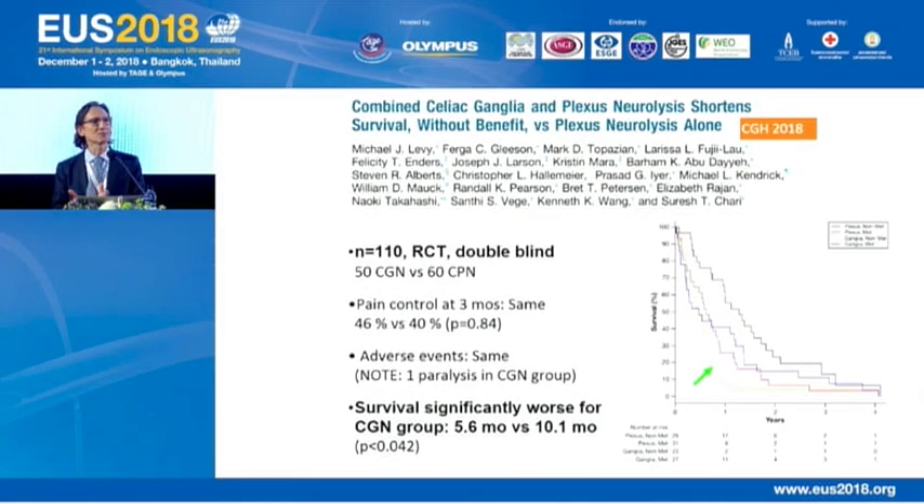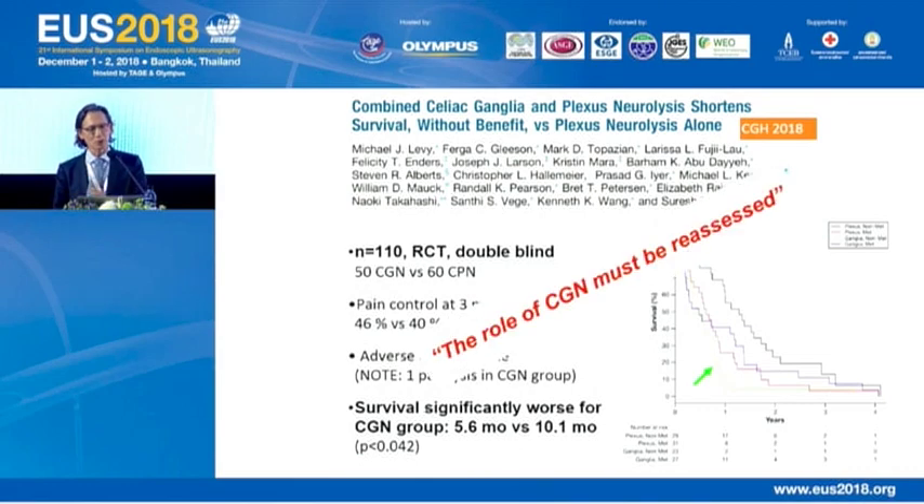Everything was turned upside down at this year's DDW when Michael Levy presented an abstract — now in press — titled 'Combined Celiac Ganglia and Plexus Neurolysis Shortens Survival Without Benefit Versus Plexus Neurolysis Alone.' This double-blind randomized controlled trial of 110 patients showed pain control and adverse events were the same in both groups. In the CGN group, one patient developed paralysis due to spinal cord compression. Importantly, survival was significantly worse in patients who underwent CGN, leading Levy to conclude that the role of CGN must be reassessed. We clearly need to wait for more data.